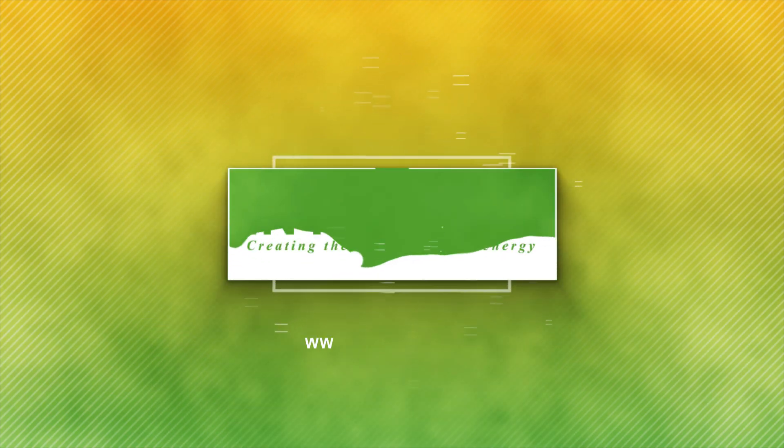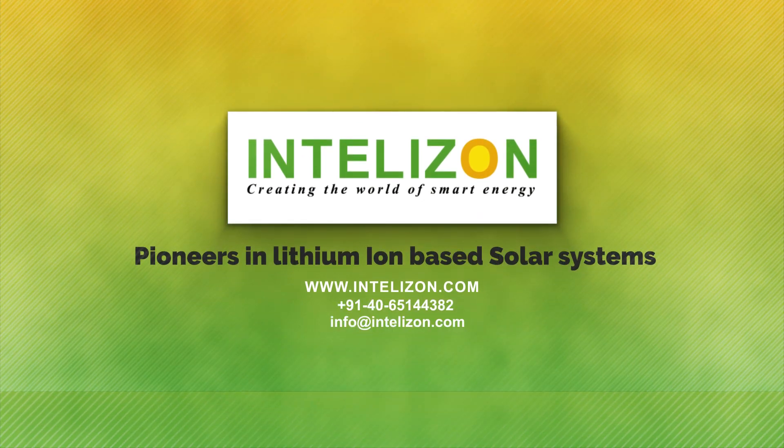Brought to you by Intuizen Energy, pioneers in lithium-ion based solar systems.